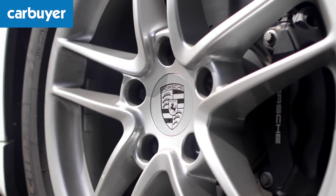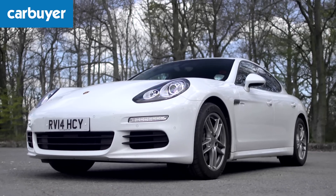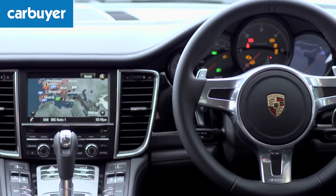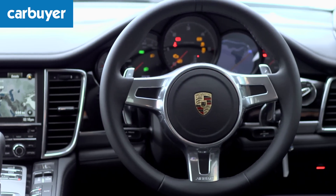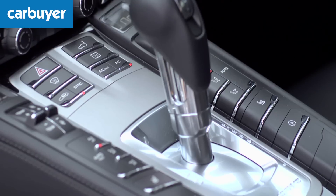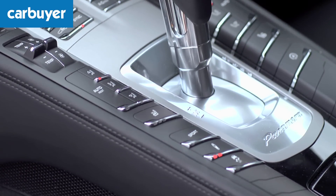There are some fresh alloy wheel designs too. Inside the new Panamera it's essentially the same as before, which means a high quality cabin that looks and feels gorgeous. And yes there may be a bewildering array of buttons, but that does mean all the car's functions are easy to access.